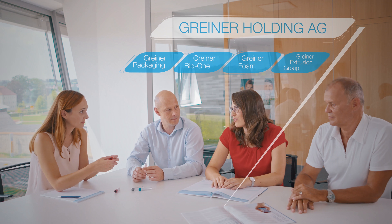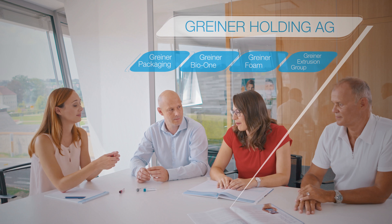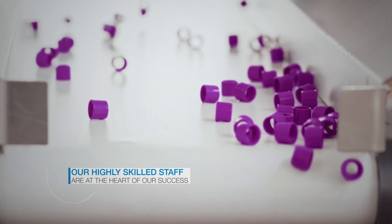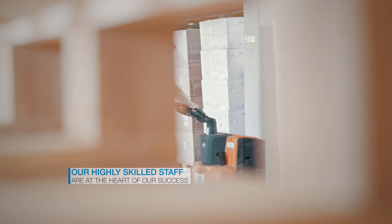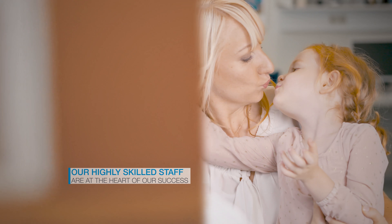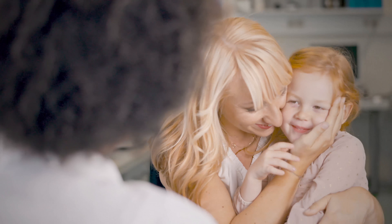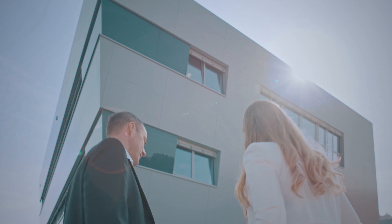Today, the Greiner Group, which was founded in 1868, has a global presence. Our joint aim is to develop, produce, and distribute high quality products to improve people's quality of life. By doing so, we help people to be healthy and full of vitality, so they can enjoy life to the utmost.